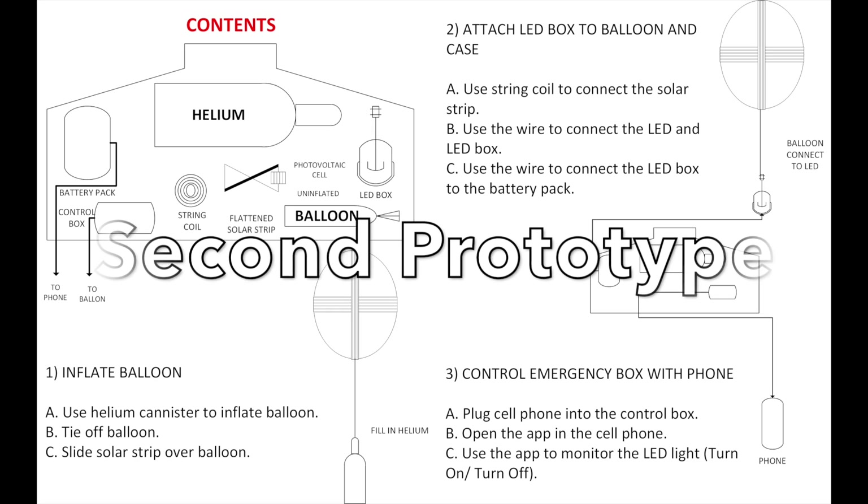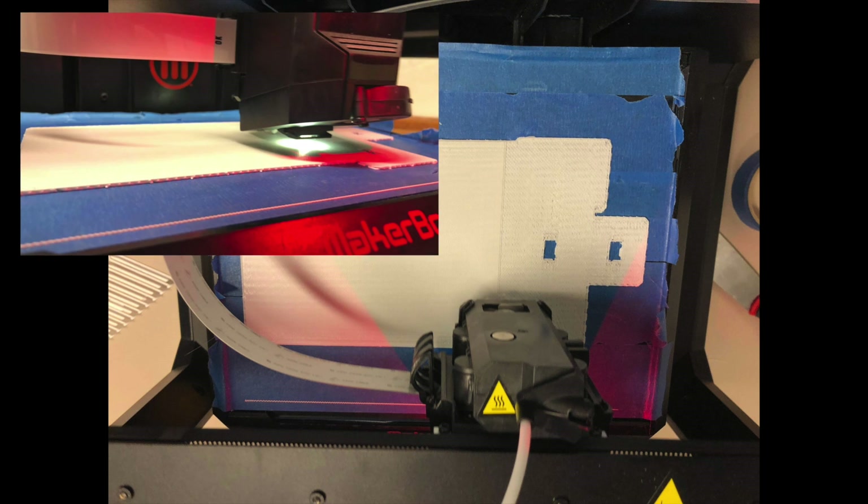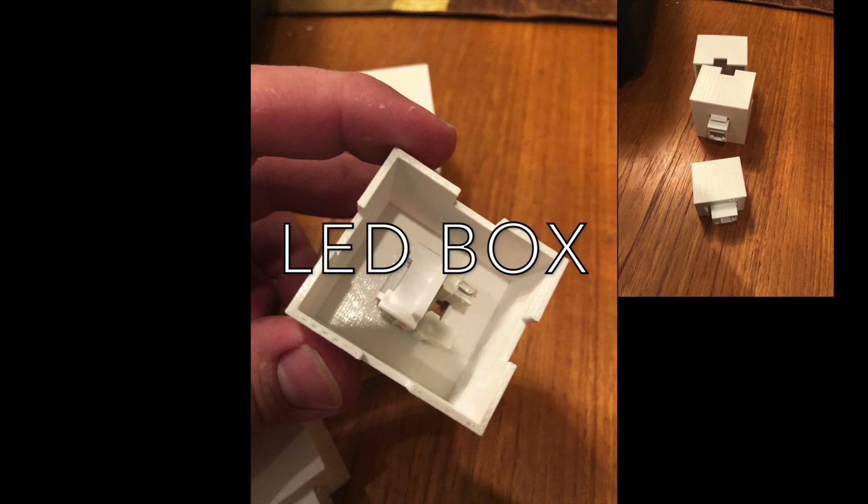For our second prototype, we 3D printed the individual components of the ER box system and used real materials to increase the fidelity greatly. Additionally, we wireframed a sample of our control app.